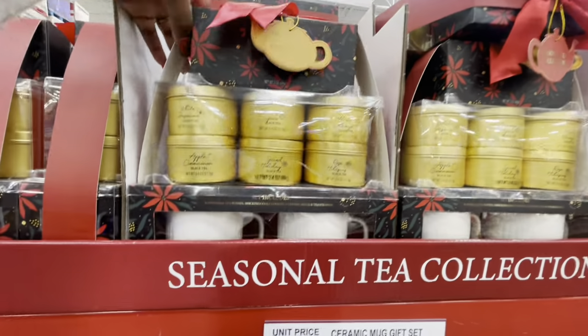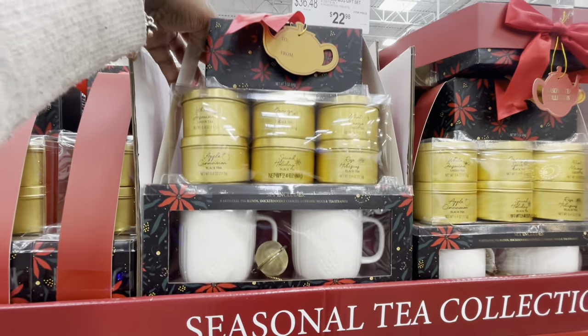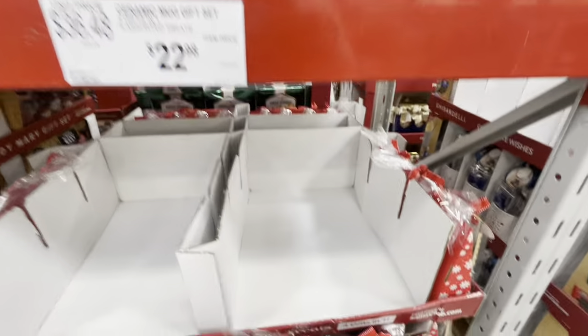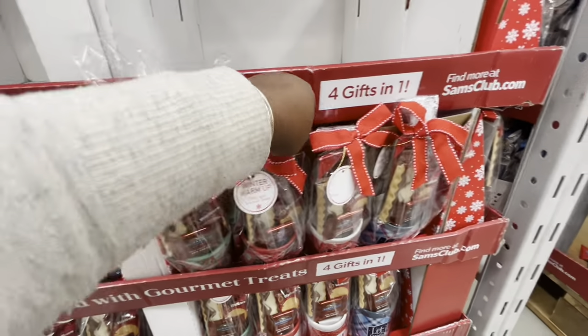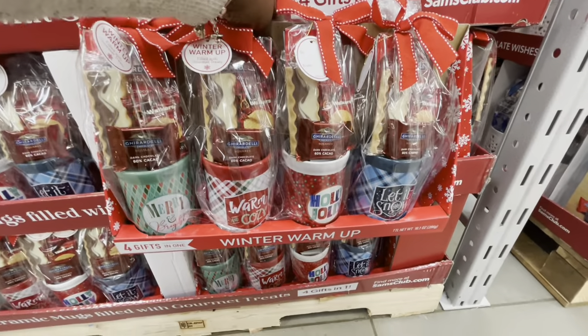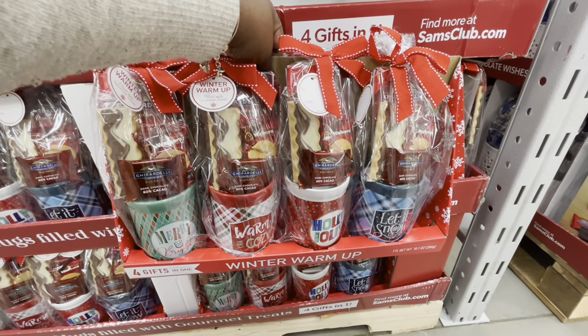The ceramic mug gift set is $22.98. And then these are also $22.98 for these mug gift sets — Merry and Bright, Warm and Cozy, Holly Jolly, and Let It Snow.